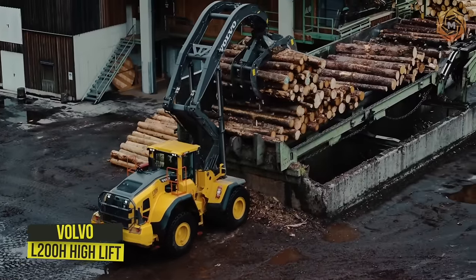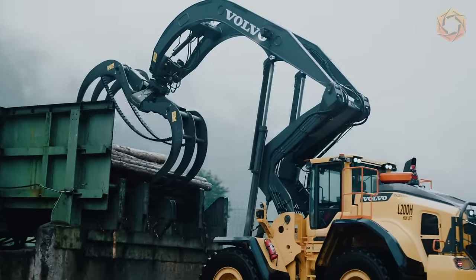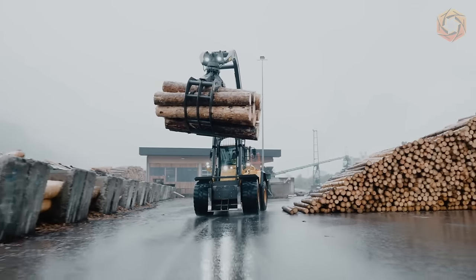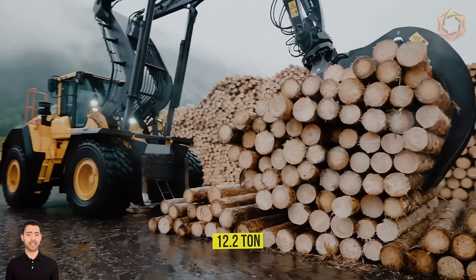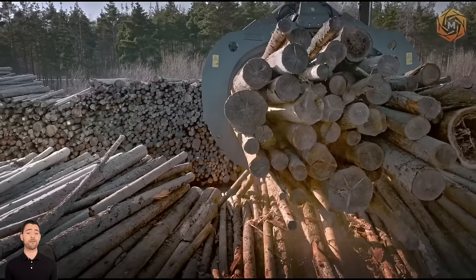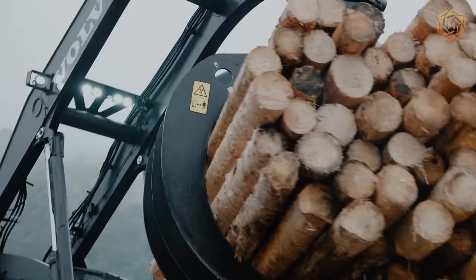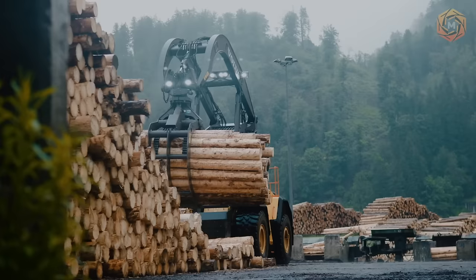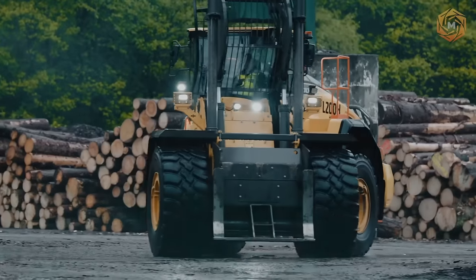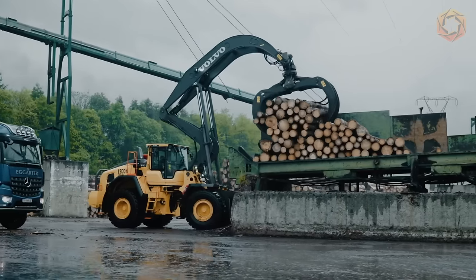Meet Volvo's new state-of-the-art log loader, the L200H high-lift model. Compared to its predecessor, this machine is distinguished by improved key features such as 12.2-ton capacity and a larger grapple equipped with a stronger rotator that reduces pendulum motion during operation. First-class LED lighting provides improved visibility, and a collision avoidance system enhances safety — a critical aspect of log yard wood handling for Haas Latcher and its operators.